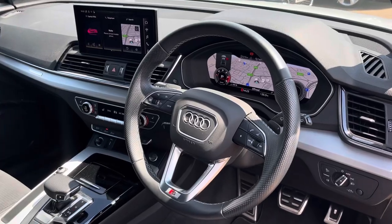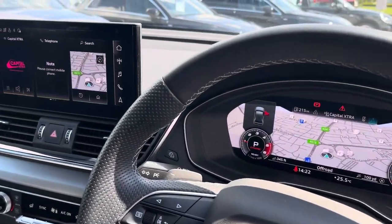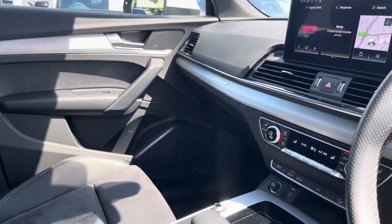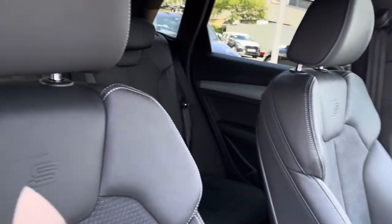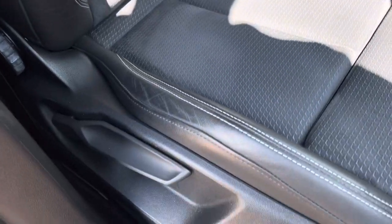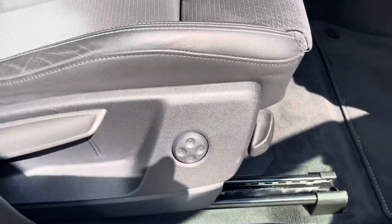In the front we have the rather lovely and sporty S line leather multifunction steering wheel with the Audi virtual cockpit behind, as well as the central touch screen display and dual-zone climate control. Both front seats are sports seats with the S badge embossing at the top and they are manually adjustable with 4-way electric lumbar support, so finding your perfect driving position has never been easier.